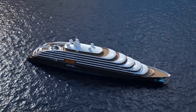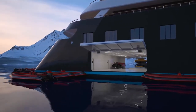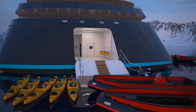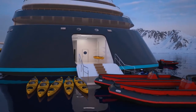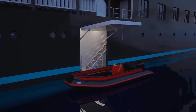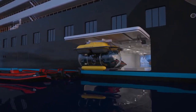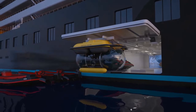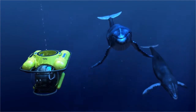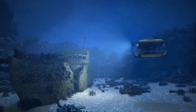On Scenic Eclipse, our aim is to enable guests to discover a world few have ever experienced. The Discovery Experience starts with our own fleet of custom-built zodiacs, boarded on either side of the ship via our lowering platform. Guests can also choose to explore the underwater world aboard the ship's own seven-seat submarine, where you can witness penguins, whales and seals in their natural habitat — or even visit a world-famous shipwreck.